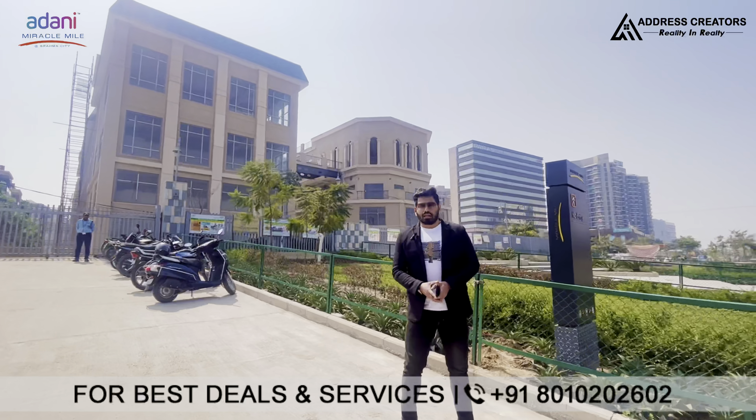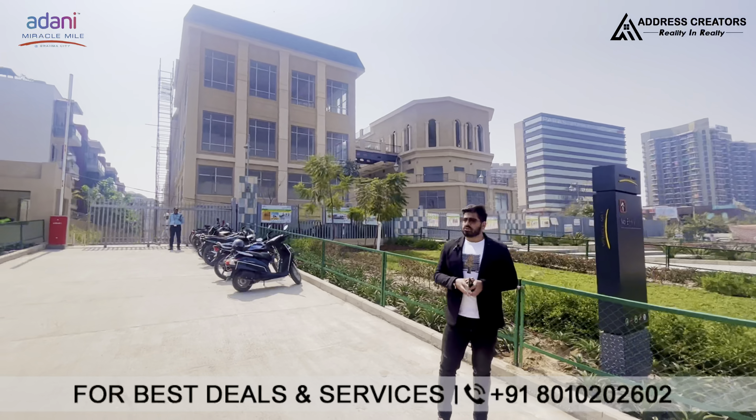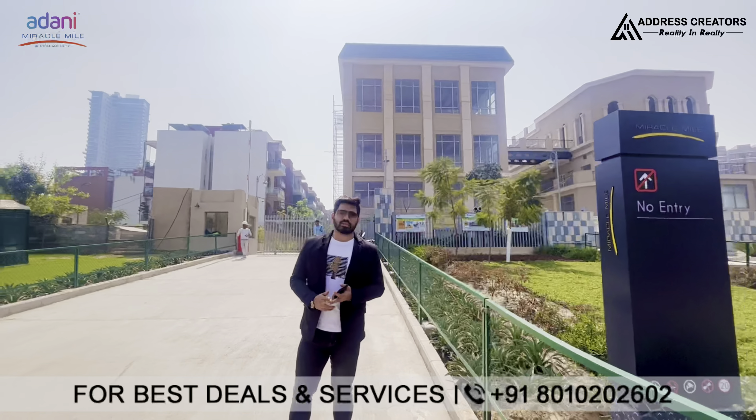We are talking about Miracle Mile, which is on a total 2 acres land parcel. In this complex you will get office space, high street retail shops, and restaurant spaces. Let's go inside and show you what it is made of and how it is made.